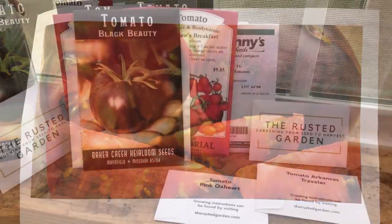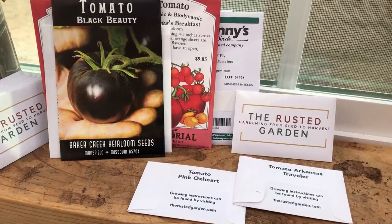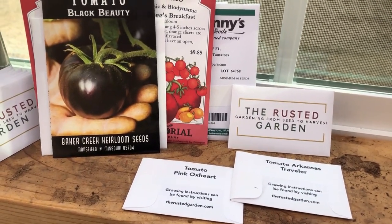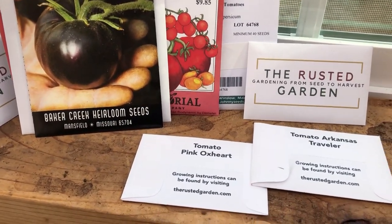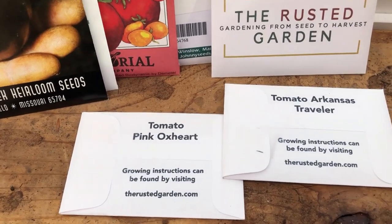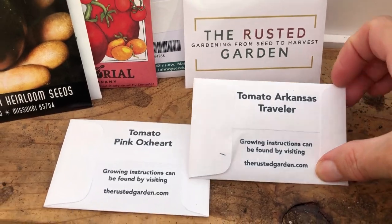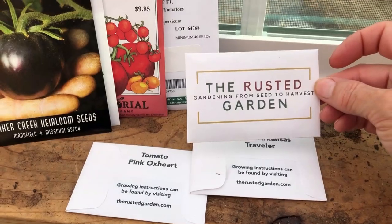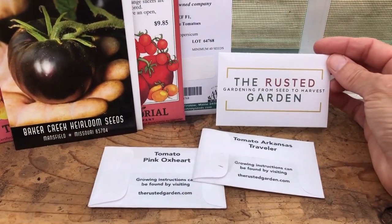I'm also excited to have another option for seeds. I got some heirloom tomatoes from The Rusted Garden this year — check out their store, lots of great seed varieties. I'm such a sucker for interesting names, so I'm excited to try these Pink Ox Hearts, the Arkansas Traveler, and Homestead from The Rusted Garden. What are some of your favorite tomato varieties that you'll be growing?